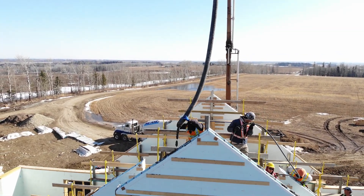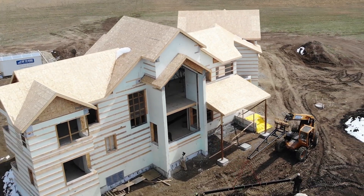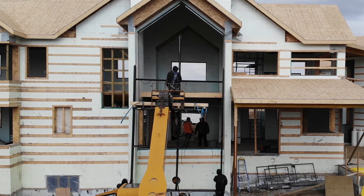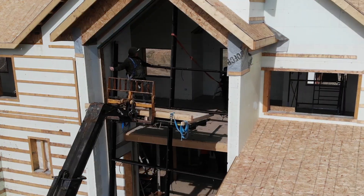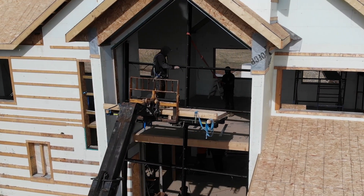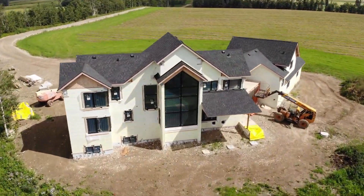When we say 5%, an ICF house isn't just 5% more insulation or 5% stronger. We're actually 40% more R-value, 60% more energy efficient, and by my own testing, up to 10 times more airtight — which compounds into efficiency again. So do you want to spend a little more money for a far better, superior product? You've probably answered that already.